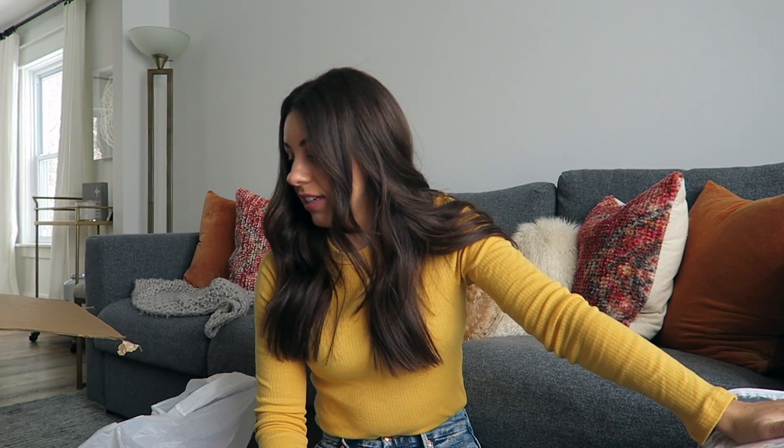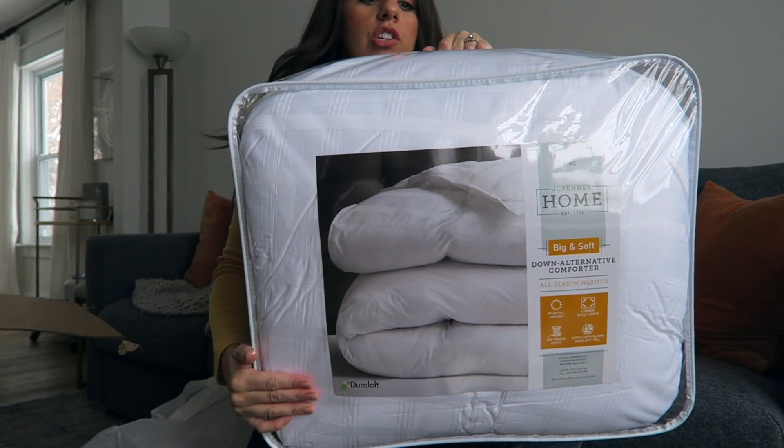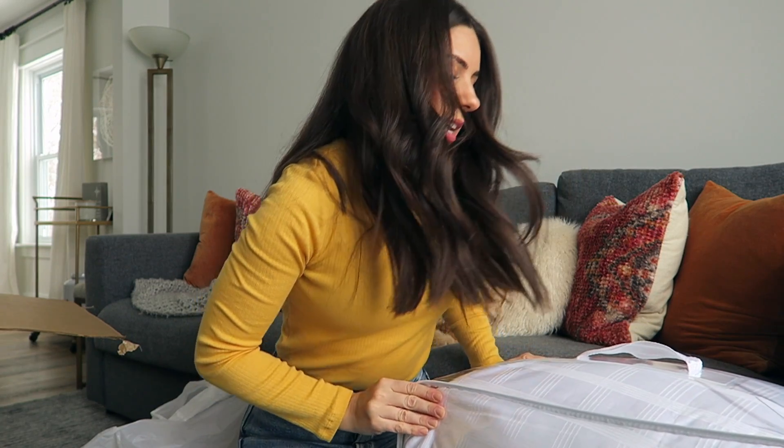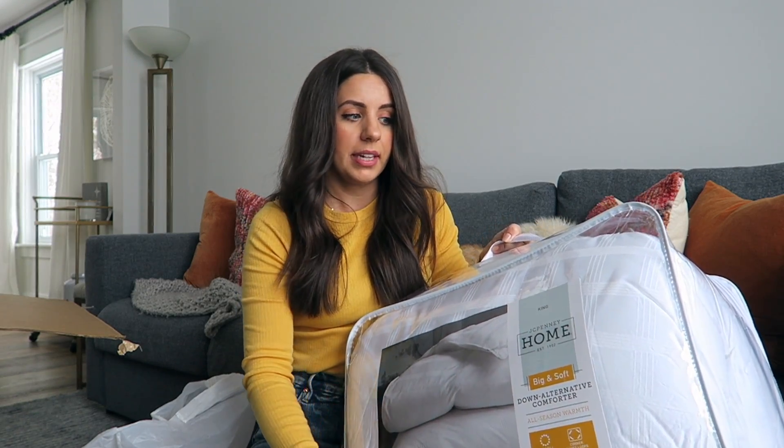I believe this is the last thing — I grabbed this in store as well. It's this huge down comforter. It looks so warm and so cozy. I can't wait to put it on our bed. I got a king but they had other sizes too. It's a complete blizzard outside so you could really use this. This was actually one of the best prices I found for a really big king down comforter. I love it — I can't wait to cuddle up with that.